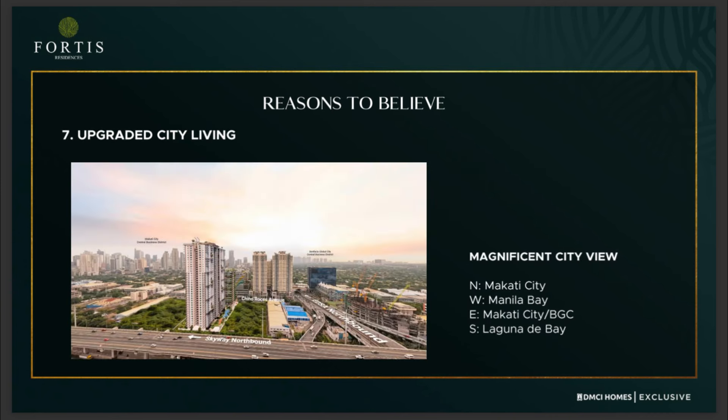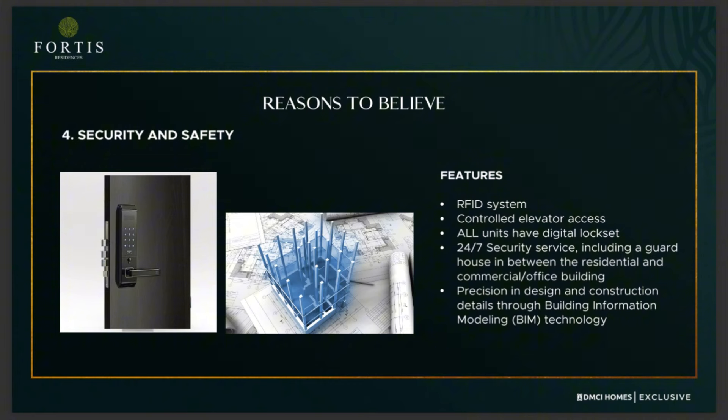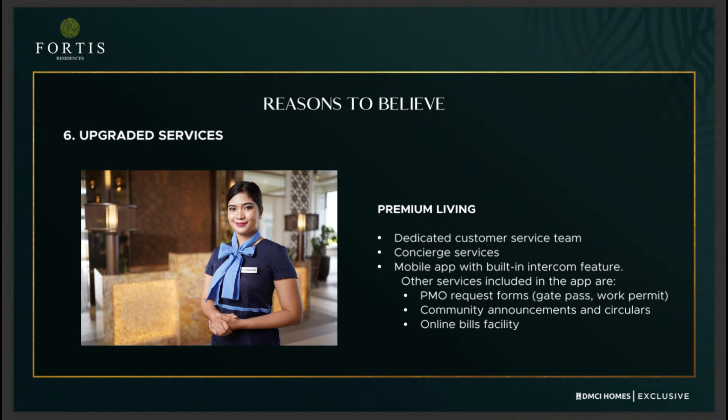Fifth, Fortis Residences is located and designed ideally to offer magnificent views from your balcony, windows, and sky deck. For security and safety: utilization of RFID system, controlled elevator access, all units have digital locksets, 24/7 security service, and precision in design and construction through BIM technology. To complement the premium living, there will be a dedicated customer service team, concierge services, a mobile app with built-in intercom feature which you can also use for PMO requests, community announcements and circulars, as well as an online bills facility.